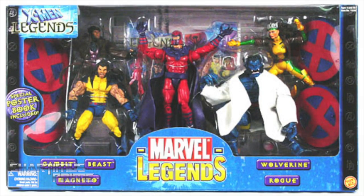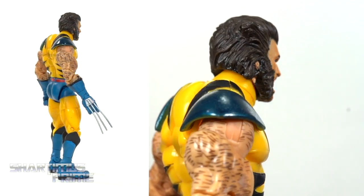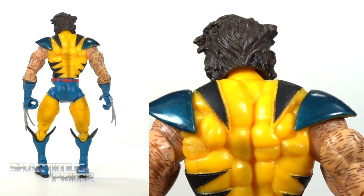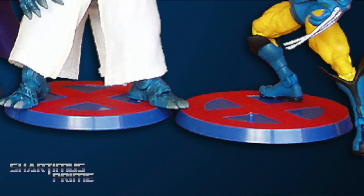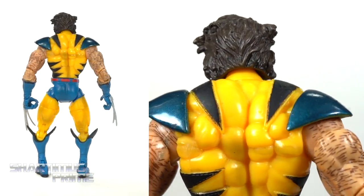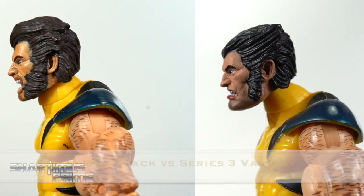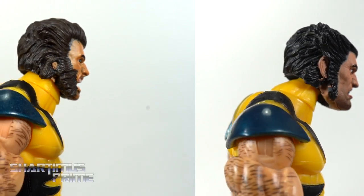In December of 2003, Toy Biz gave us the X-Men five-pack set that included the Series 3 Wolverine once again with a different head sculpt — so this one doesn't look as cool as the original. It came with an X base. Same exact body mold as the previous Series 3 version, but with a new, weaker head sculpt. If you missed out on that Series 3 Wolverine, you had another chance to get him in that five-pack, though I thought Wolverine was the weakest figure of the lot.